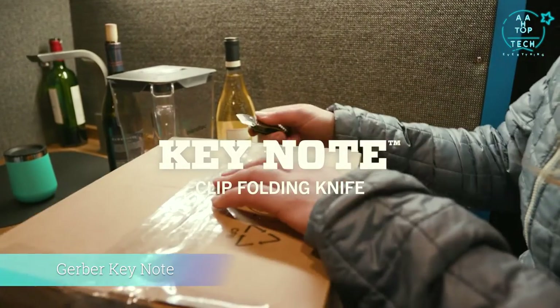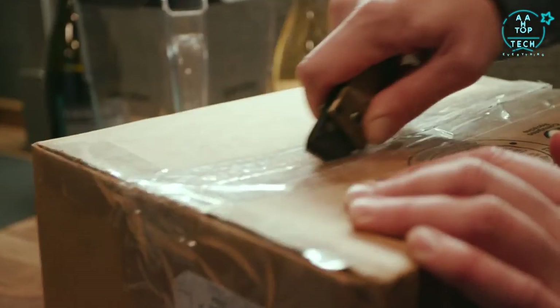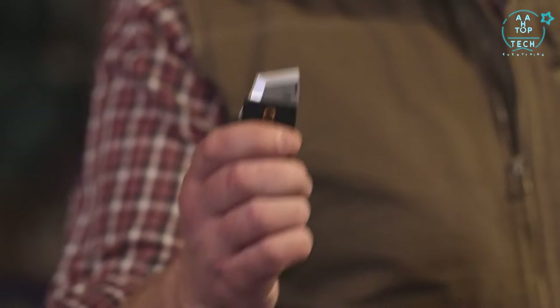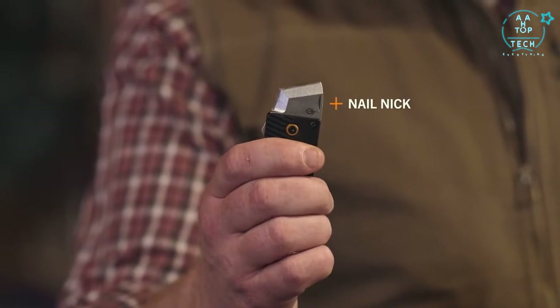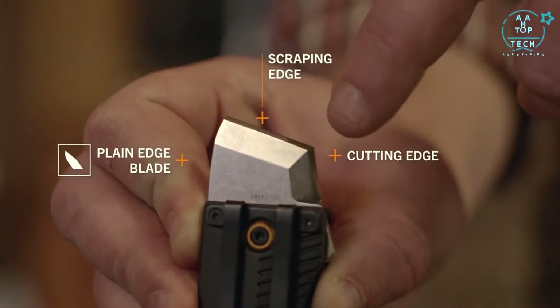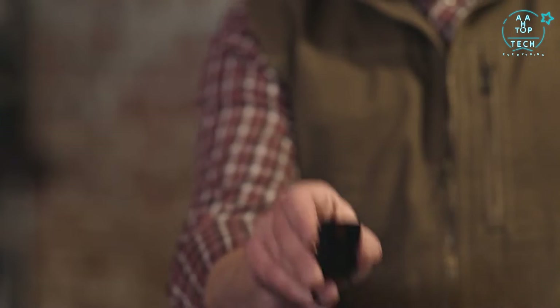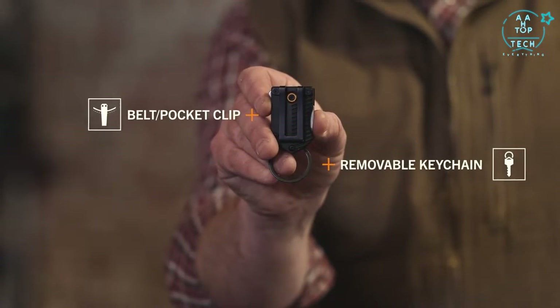This is the Keynote from Gerber. No knife can do it all, but this one comes close. Deployment of the dual-use blade is initiated with a starter tab and finished with your thumb or a nail nick. The blade is stout, giving you both a scraping and a cutting edge. And you get all that in a compact format you can wear on a belt, in a pocket, or on a keychain.